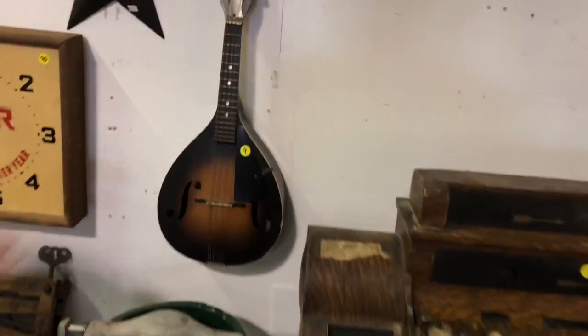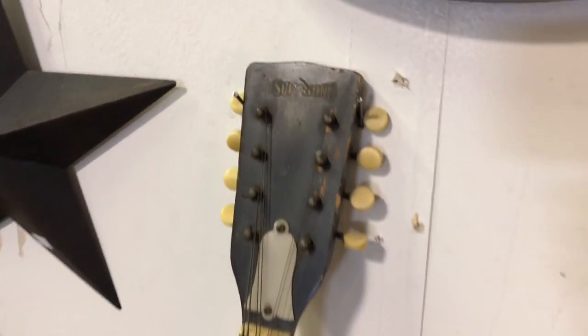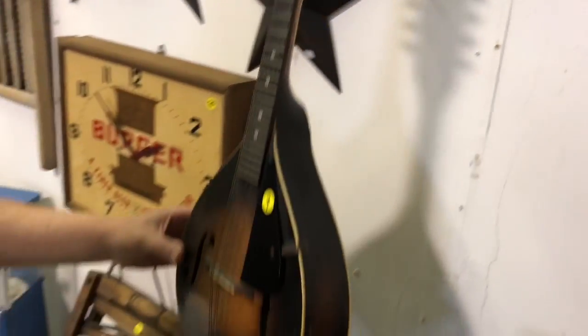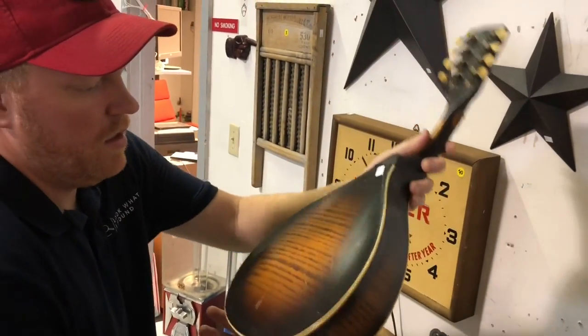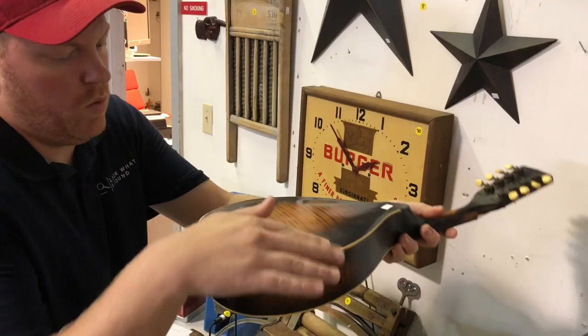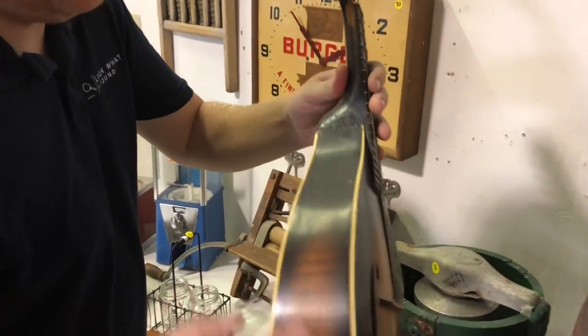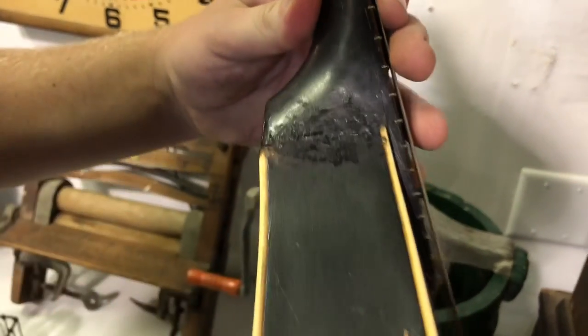Right back here on the wall, we've got a very special piece. This is an antique super toned mandolin in great condition for its age. It still has all the original strings. Very old piece here. The back is bowed as opposed to flat — really nice design. Right here on the neck, you can tell at one point they probably kind of reconnected that.